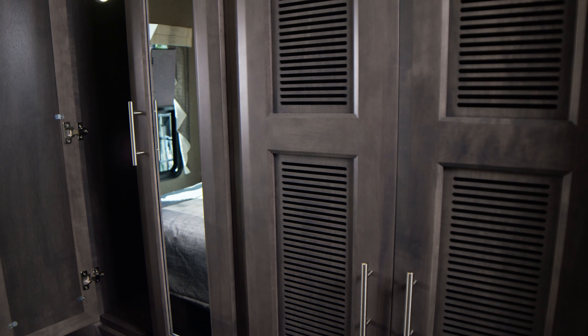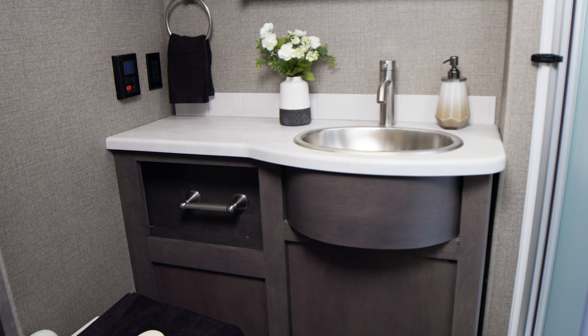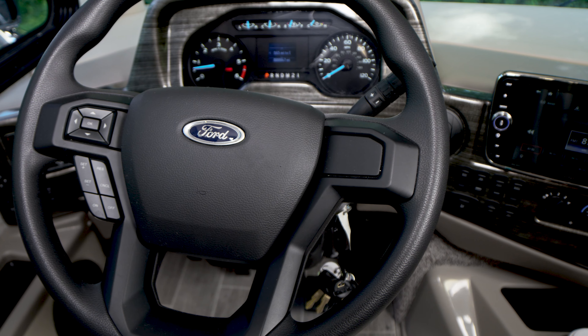You're even prepped to add a washer and dryer. We need to check out the bathroom — you have a shower with glass door, sink storage, it's roomy, you have privacy, it is everything you need.